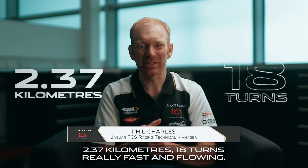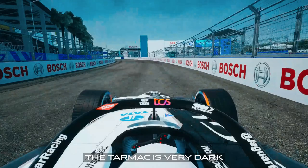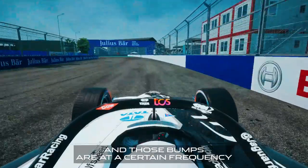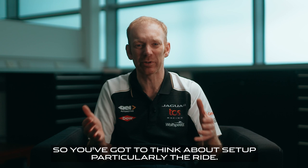Jakarta: 2.37 kilometres, 18 turns, really fast and flowing. The tarmac is very dark and it has a couple of little bumps, and those bumps are at a certain frequency where they start to upset the car a little bit. So you've got to think about setup, particularly the ride.